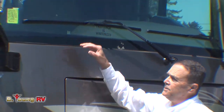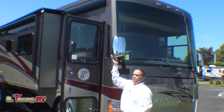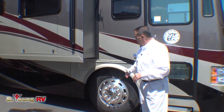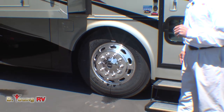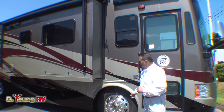One-piece windshield, nice big wiper blades, bus style mirrors. The sideboard cameras will be right in here inside the mirrors. We're going to have Alcoa style aluminum wheels on here. This happens to be on the Freightliner chassis. It'll have a Cummins engine with 340 horses in it and a six-speed Allison transmission. Michelin tires on here.